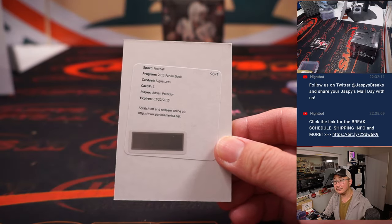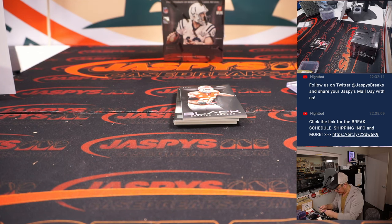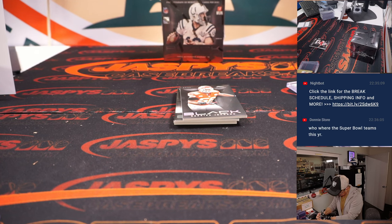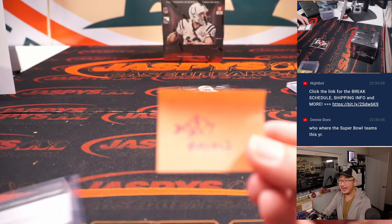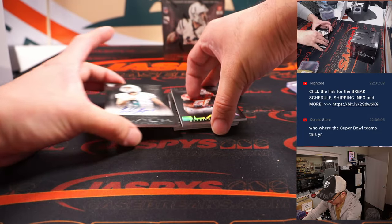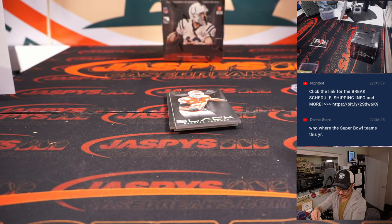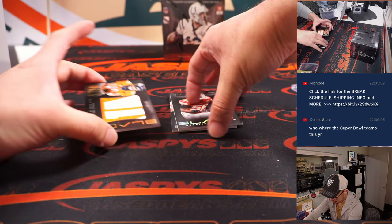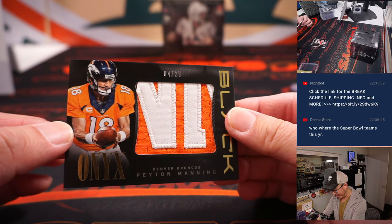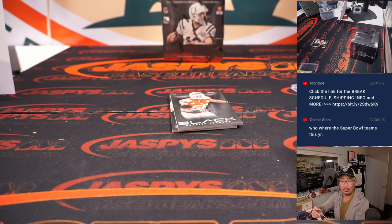Adrian Peterson — that would have been a nice one to get. NFC North — Bartholomew, we'll still send that to you, Bart. We got Caleb Sturgis to 199 for the AFC East, David. And some lettering here — Peyton Manning, that's pretty cool. Four out of 25, Broncos edition, AFC West, Corey.